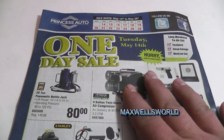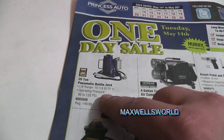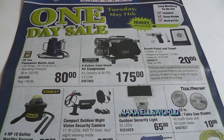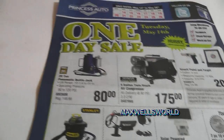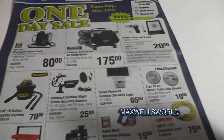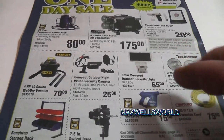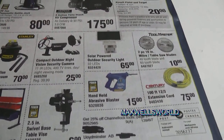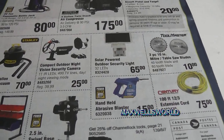Last page — but not least — features a one-day sale for Tuesday May 14th only: a 20-ton pneumatic bottle jack for $80, and a four-gallon twin-stack air compressor for $175, great for finishing nailers when you can't bring a big compressor. There are also security cameras, an outdoor solar-powered security light, and a handheld abrasive blaster, good for fixing small rust holes in vehicles or cleaning up lawnmower rims.